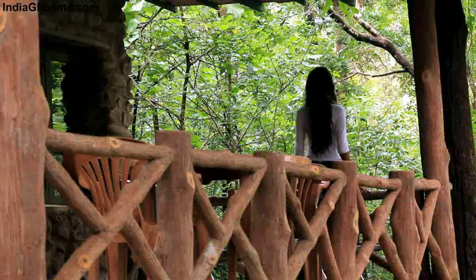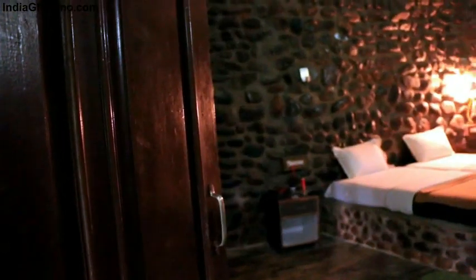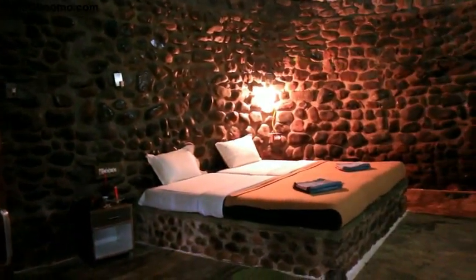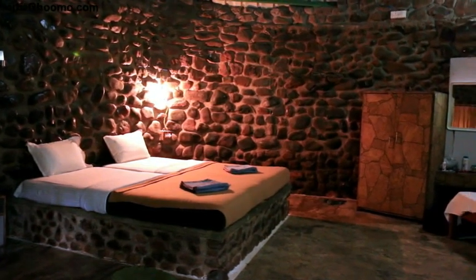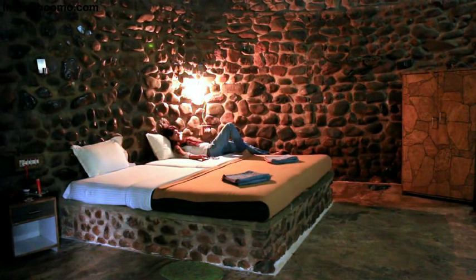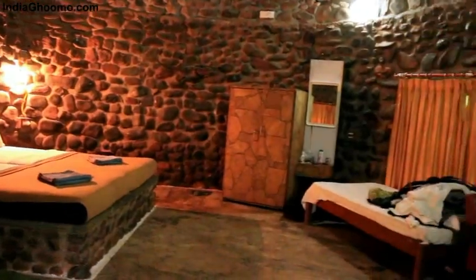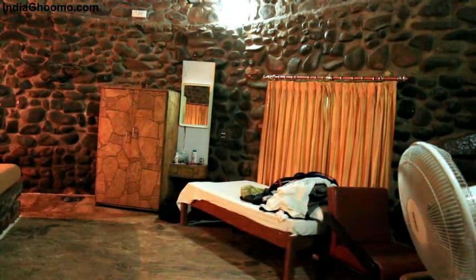The rock house has a huge balcony that overlooks the lush greenery of the resort. The interiors were mind-blowing — with stone walls on all four sides and stone flooring, it felt as if we were inside a cave. The room is equipped with a comfortable bed with side lamps, a dresser, an extra bed, cane furniture, and an Elmira.